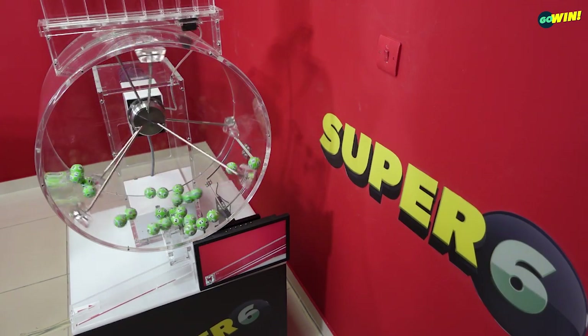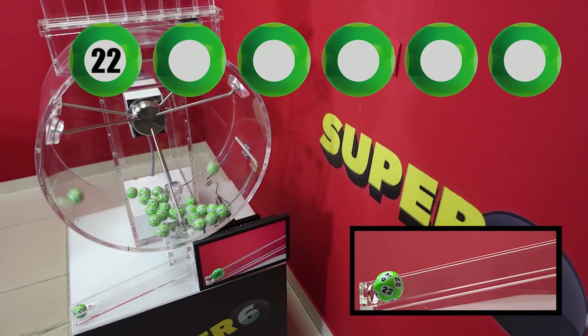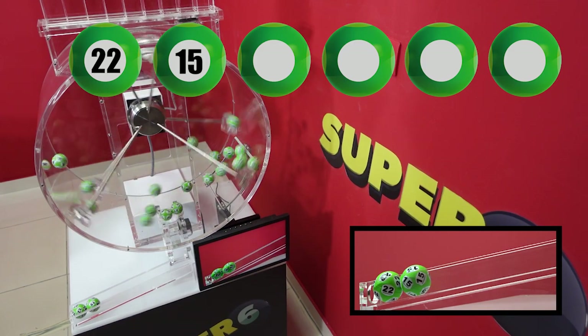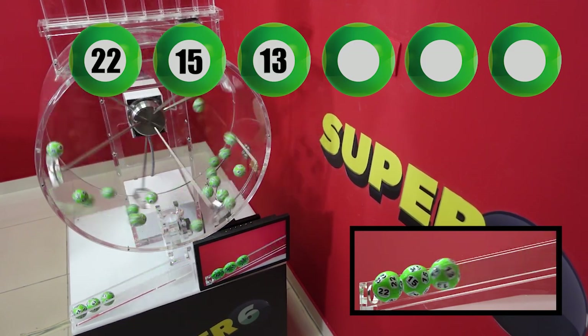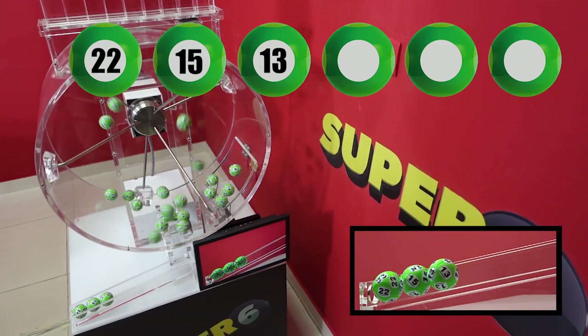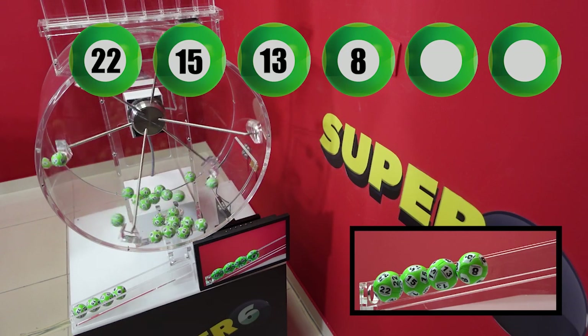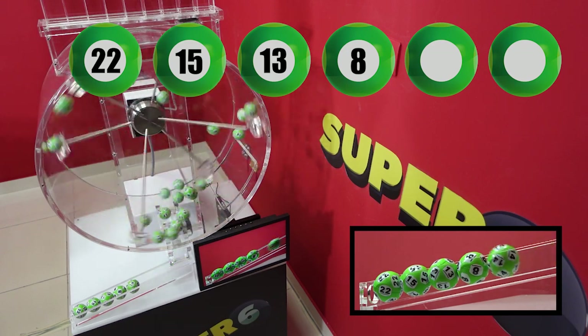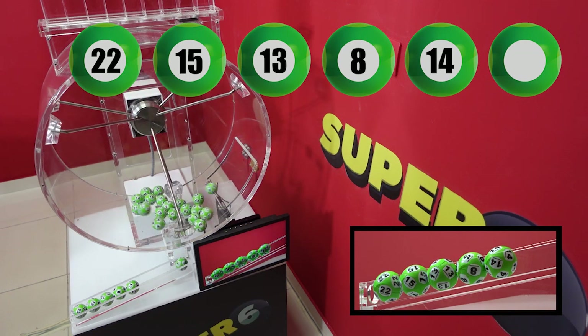Super 6 winning numbers are: 22, 15, 13, 8, 14, 5.